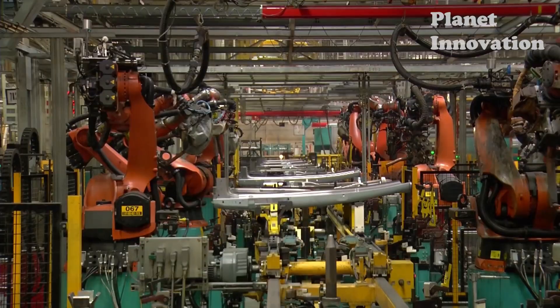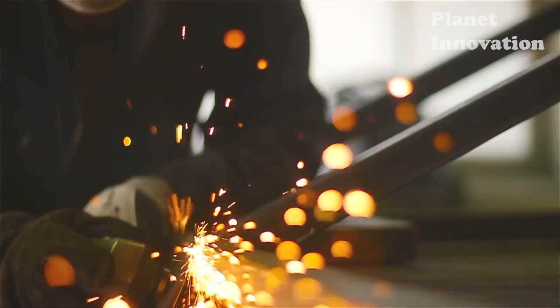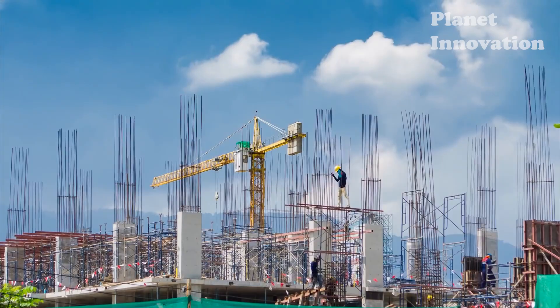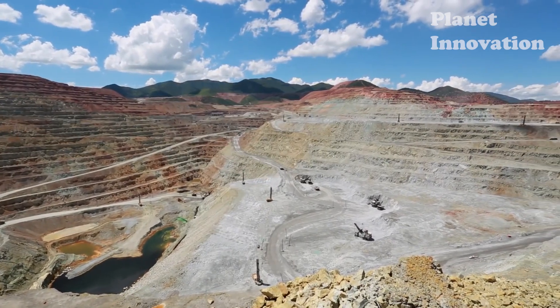Copper is an important element in the development of the world, because it is widely used in many industries, including the transportation industry, electronics, and many other industries. This is one of the best thermal and electrical conductors.